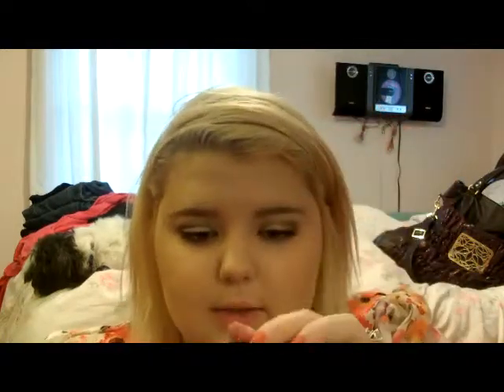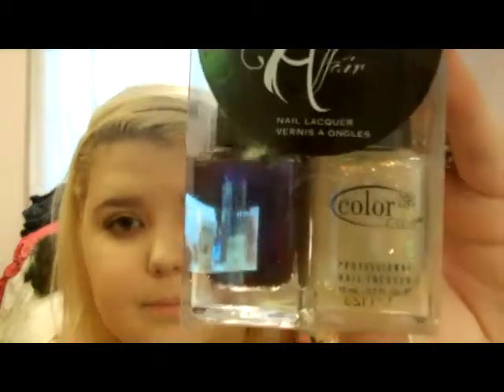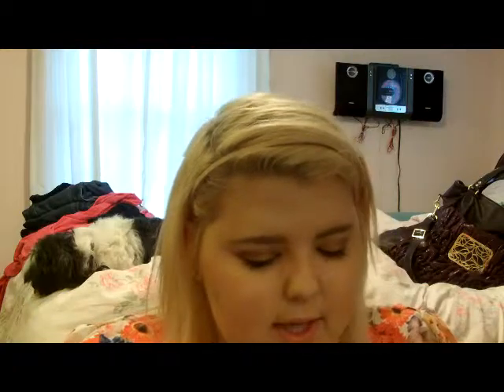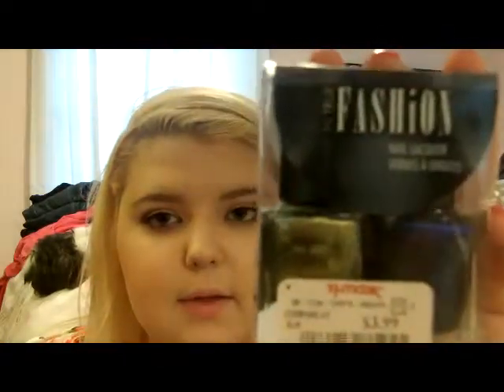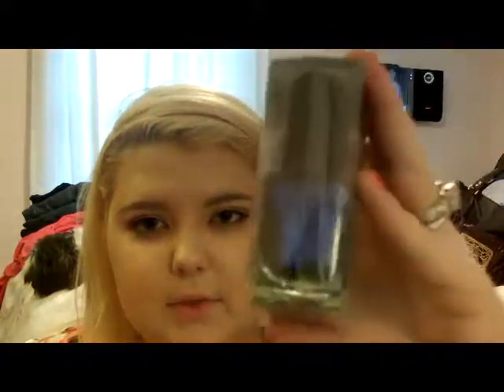Color Club also has these ones — the Winter Affair set for $3.99. There's a purple one and then one that reflects gold, kind of like the LuxFX one from Essie. And then I also got one that's called True Fashion. I've seen this one a couple times and I finally got it. It comes with a blue and a cool one that kind of looks like the OPI one from the Spider-Man collection, and then also a blue.